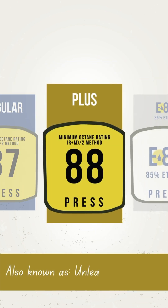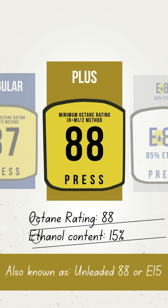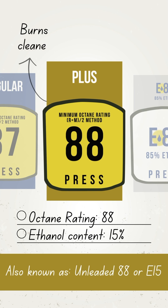E15, or Unleaded 88, contains 15% ethanol and has an octane rating of 88. It burns cleaner, reduces emissions, and usually costs less.